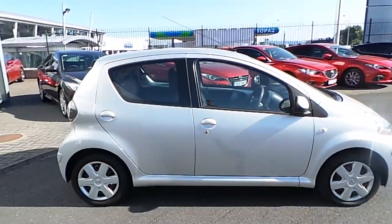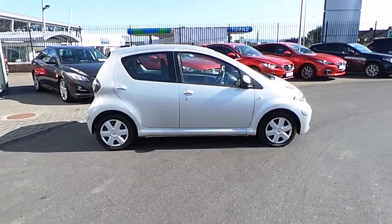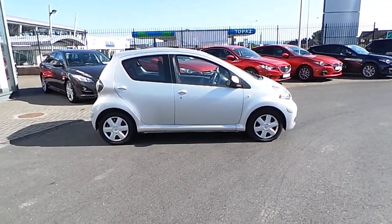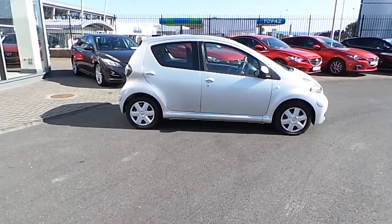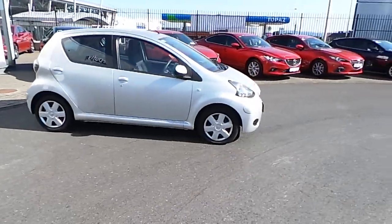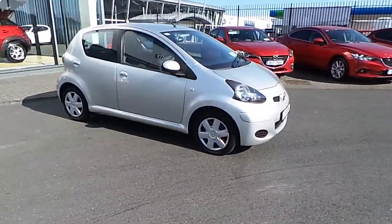This car comes with a 12-month comprehensive warranty, extendable up to 3 years by ourselves here at Joe Duffie Mazda. For more information on this vehicle, please contact us directly on 01 850 3939. Or call in to us today. Thanks.